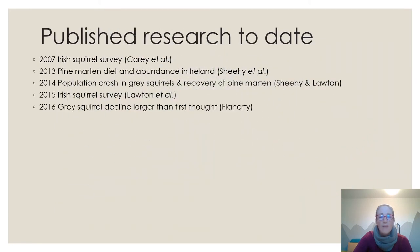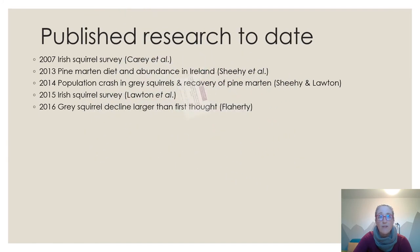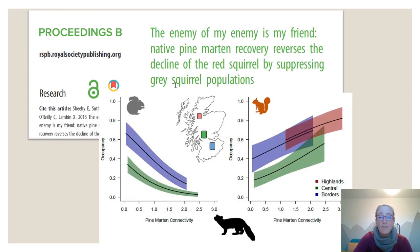In 2016, another study from the same research group found that the grey squirrel decline was even larger than first thought.